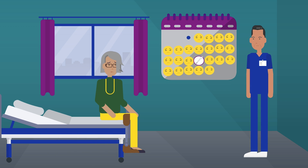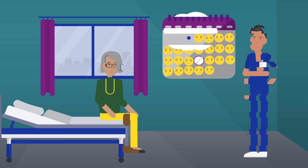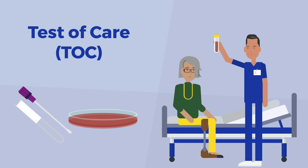If a patient is still reporting symptoms 3 to 5 days following a CDC-recommended regimen with no new sexual activity reported, suspected treatment failure is possible. A test of cure can also identify if an STF is possible. A test of cure is where a treated patient with gonorrhea returns to the clinic in a recommended time frame for follow-up testing.